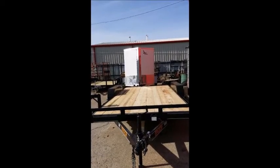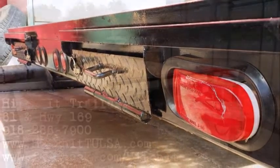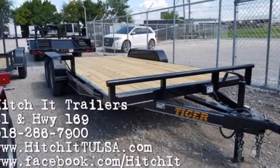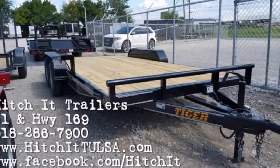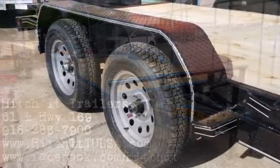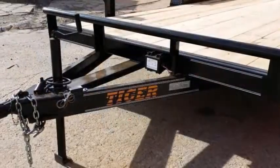It has tandem 3,500-pound axles with one brake and one idle, 5-foot sliding ramps out the back, a 2-foot dovetail, wiring and flush mount LED lights, ST205/75R15 radials, a 5-on-5 silver mod steel wheel, and a 2,000-pound setback jack.